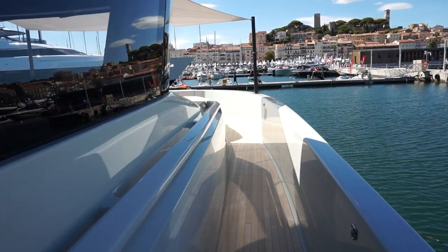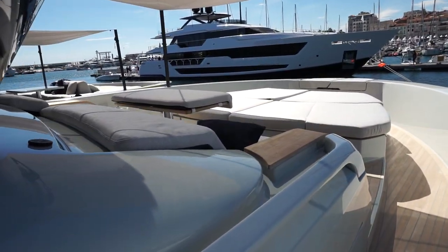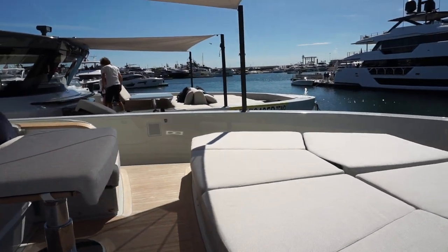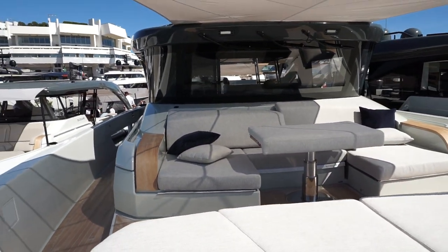Up to the bow. But before we do that, check out that cockpit bar — really nice woodwork. Up in the bow, we feel San Lorenzo again. It's really big, surprisingly big. It's got these two big sun pads, a really nice sunshade, and even on the sunshade there's leather woven in.